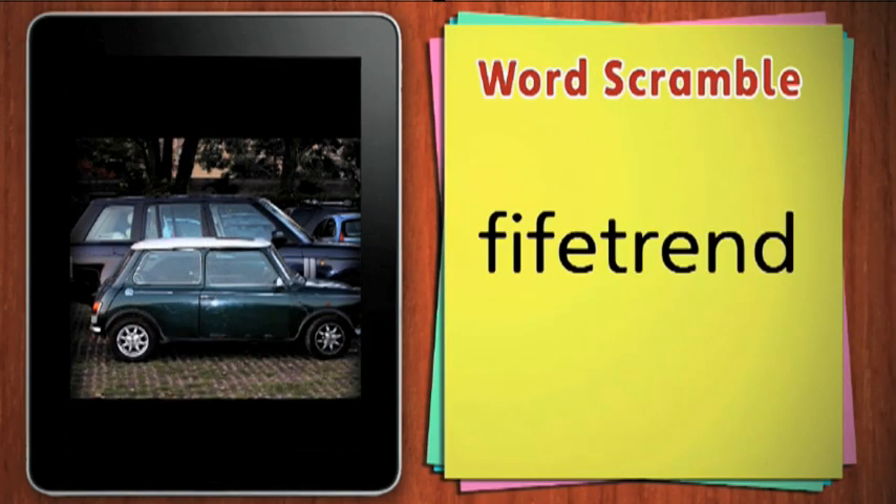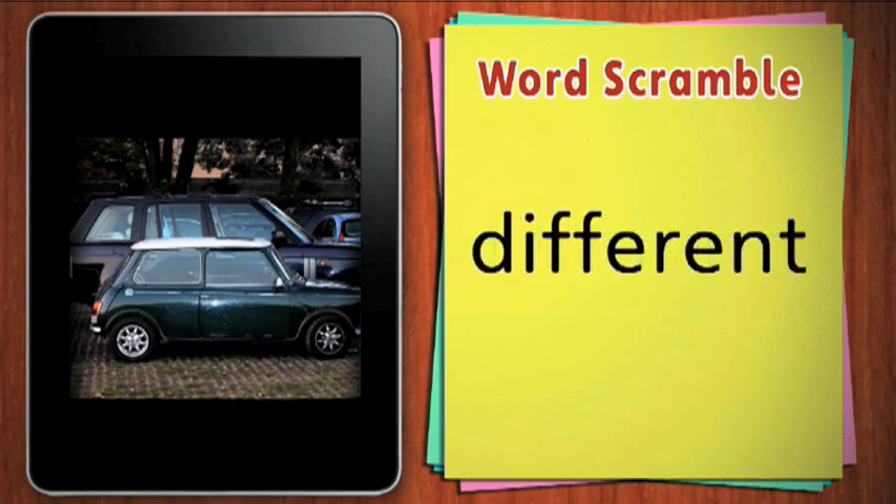Unscramble this word. Different. These two cars are very different.